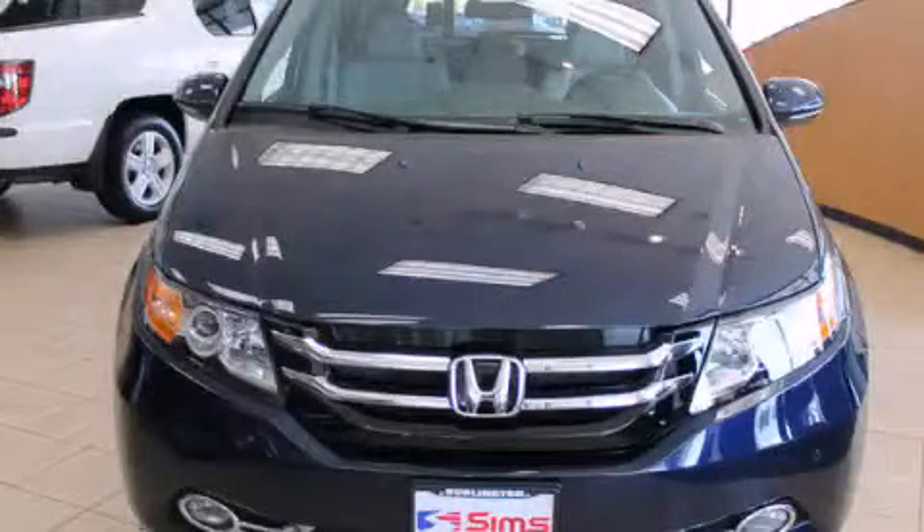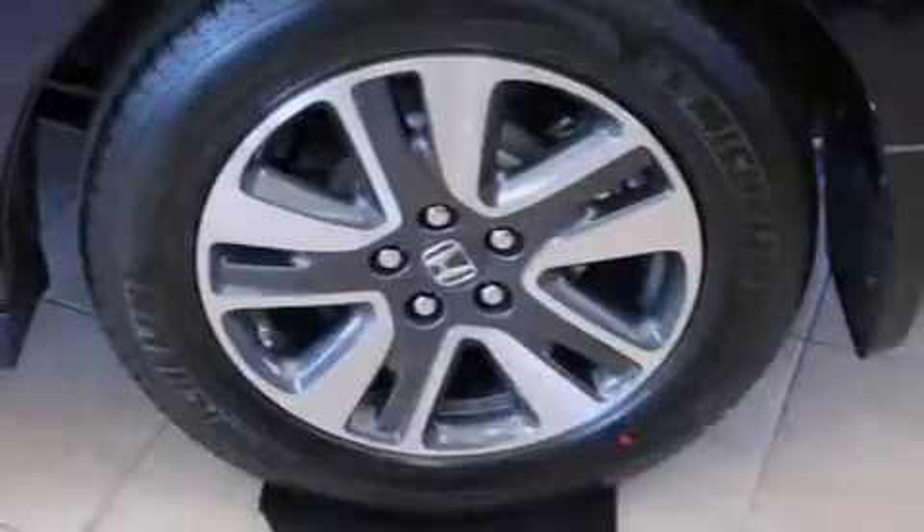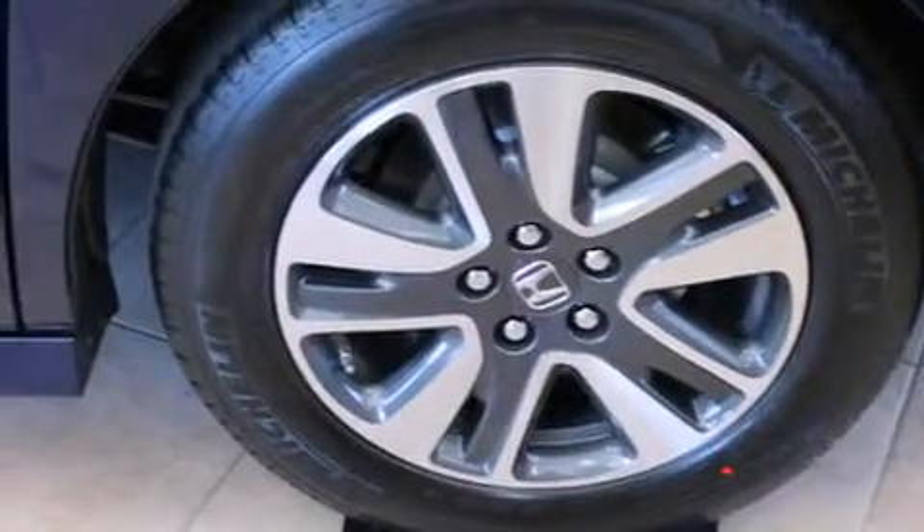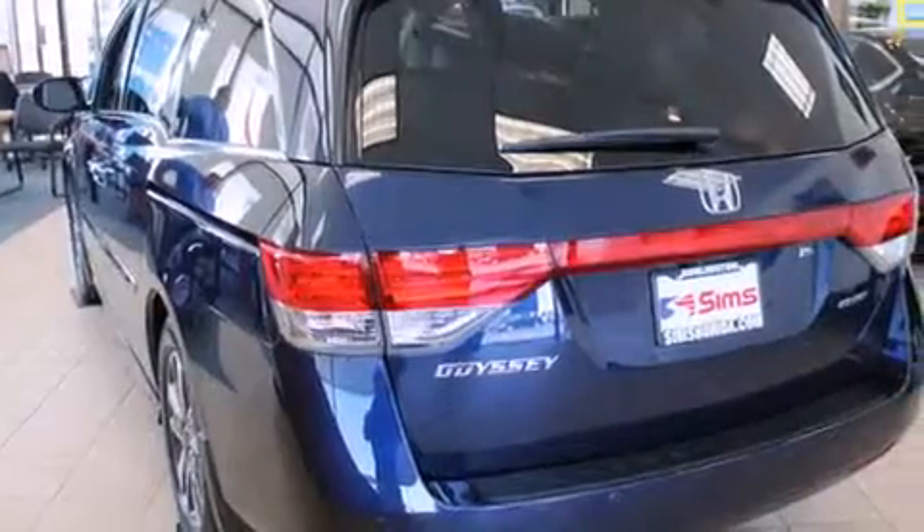This is a brand new 2014 Honda Odyssey, the vehicle with enough space for you and yours. It has a 3.5 liter 6-cylinder engine and a 6-speed automatic transmission.